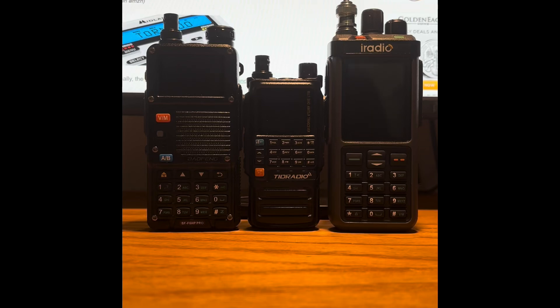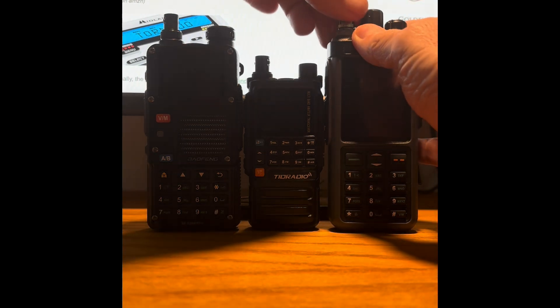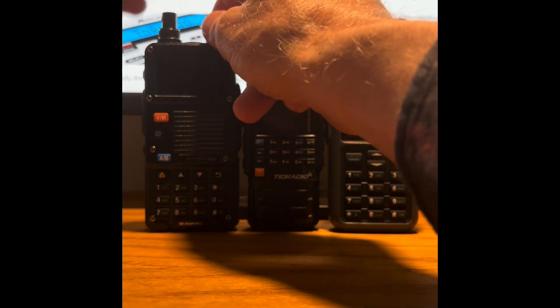Greetings. Welcome back to my channel, Ham Radio Test and Review. Today I'm going to be testing the weather band capabilities of the iRadio UV-98, which is the same as the Radtel RT-880. I've also brought to the video the Baofeng BF-F8 HP Pro on the left and the TID radio TDH3 Plus in the center. I'm going to go through each radio separately and see what capabilities each one brings to the table. I'll connect my external antenna and get right back to you.